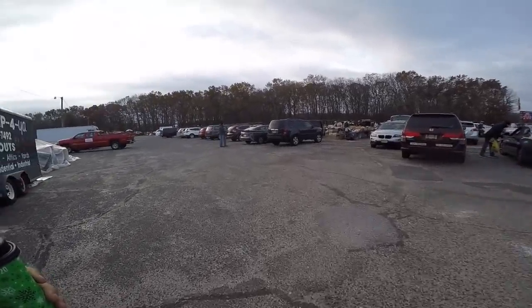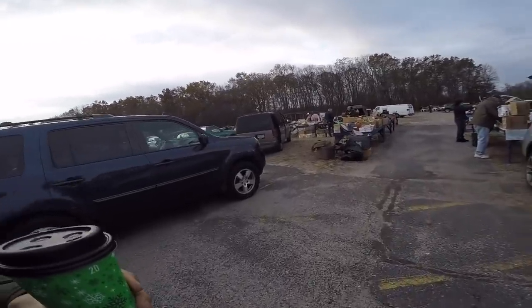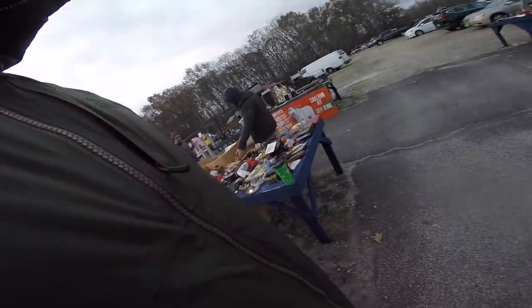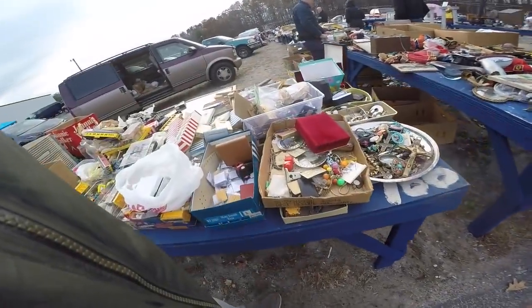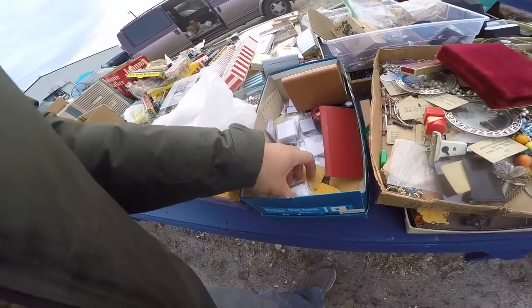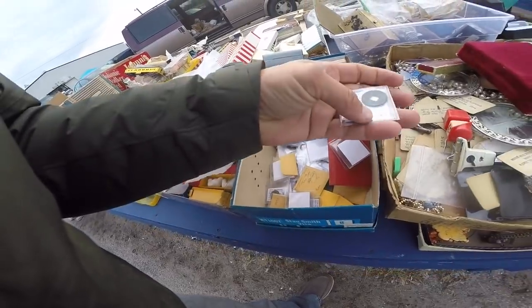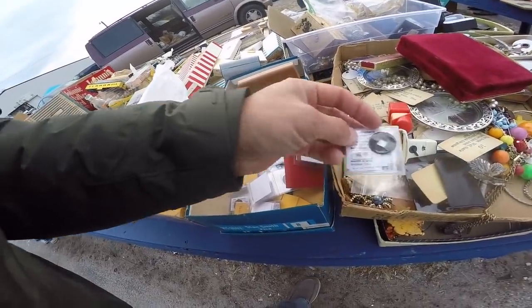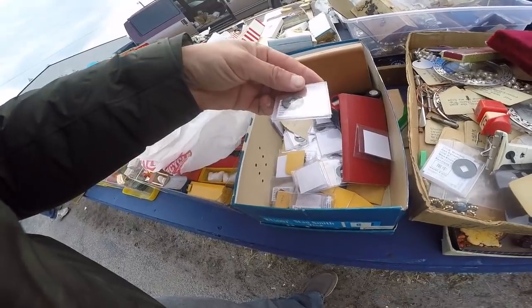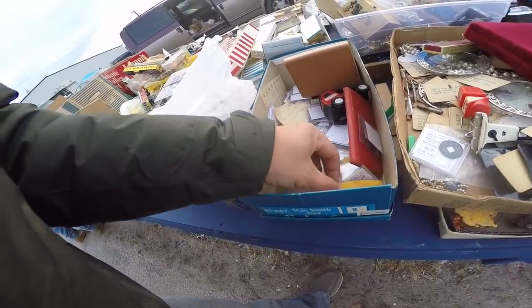Hey everybody, we are at Collingswood flea market over in Central Jersey. I'm shopping for things I can sell online, and I just found a bunch of old ancient Chinese coins — this one's from 206 BC. This guy definitely has a really cool collection of them, and he also has ones that are marked fake.